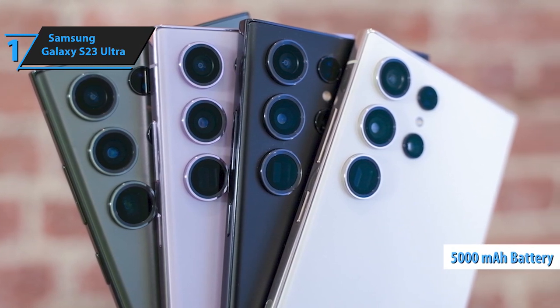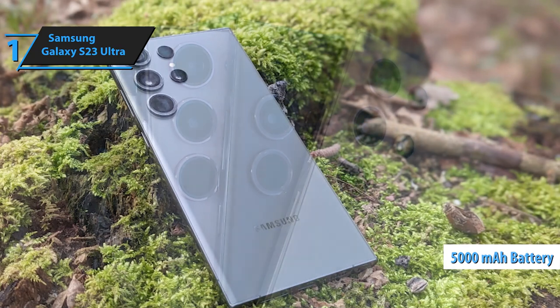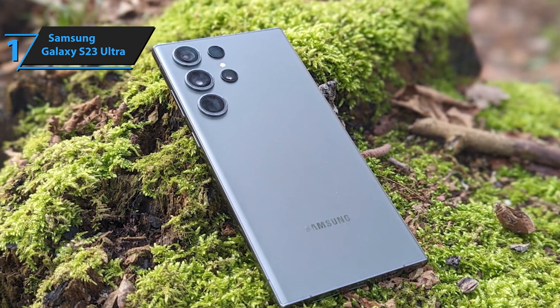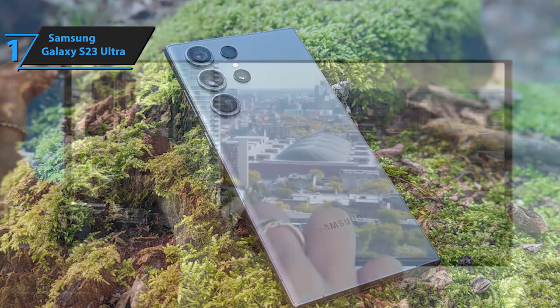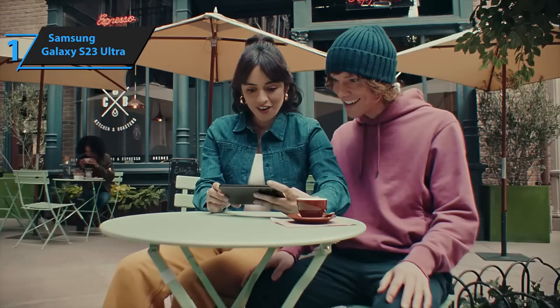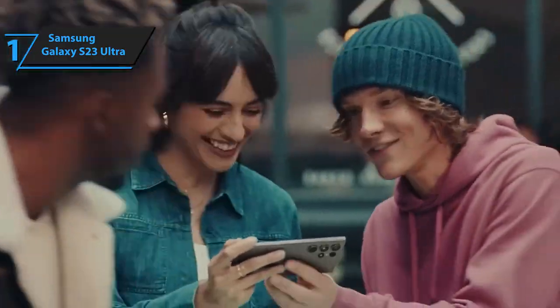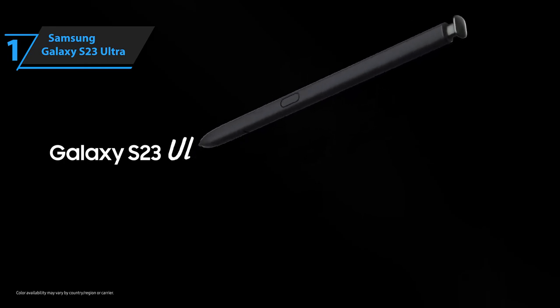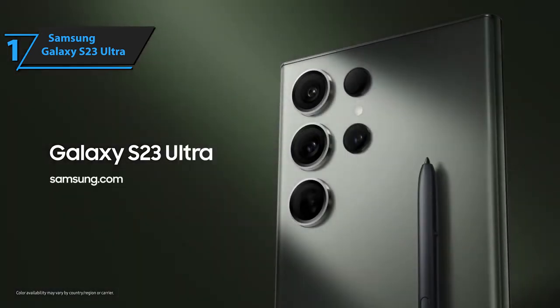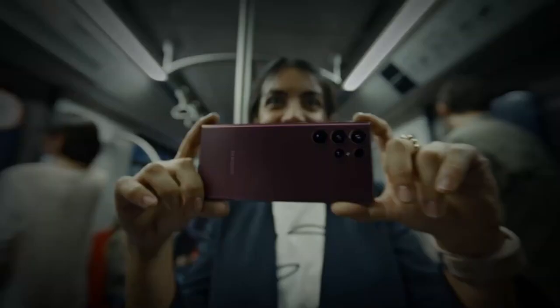The 5,000 mAh battery includes fast charging up to 45W wired and 15W wireless, with reverse wireless charging up to 4.5W. The phone's autonomy is significantly enhanced, reaching the end of the day with 25% charge remaining despite intensive use for photos, recording, video calls, and gaming. Overall, this model delivers top-level performance at an unbeatable price-quality ratio. You wanted the best, you got it.